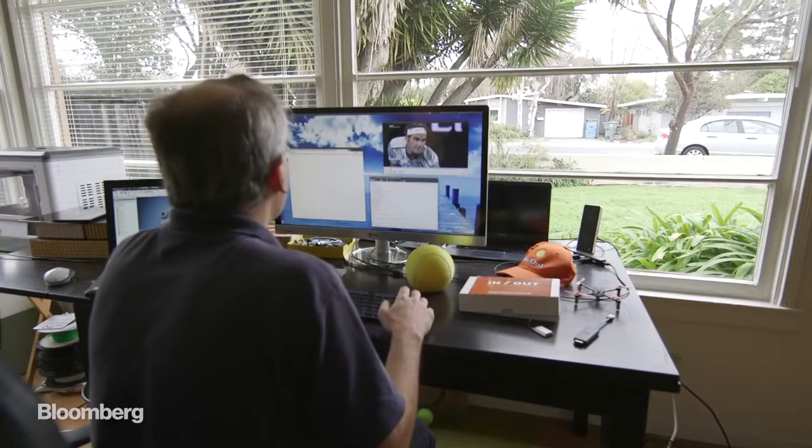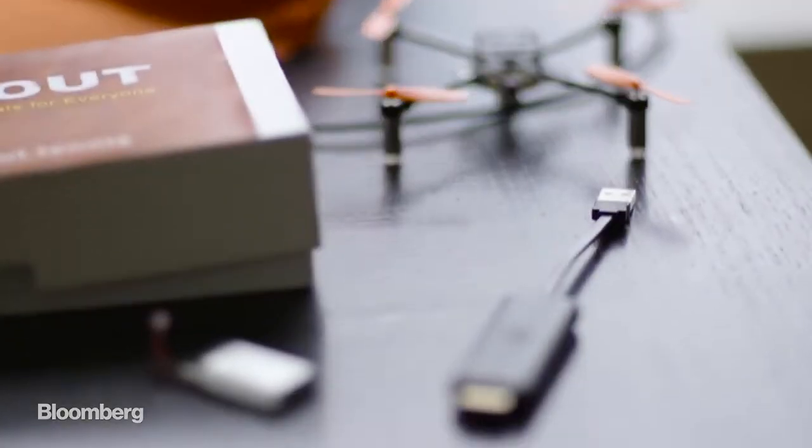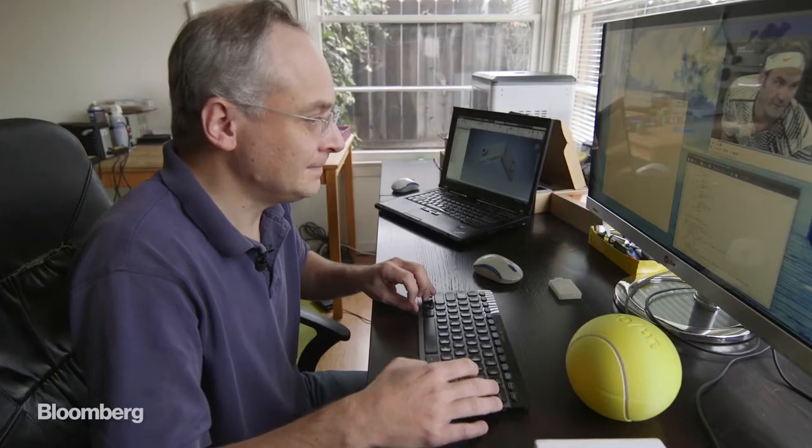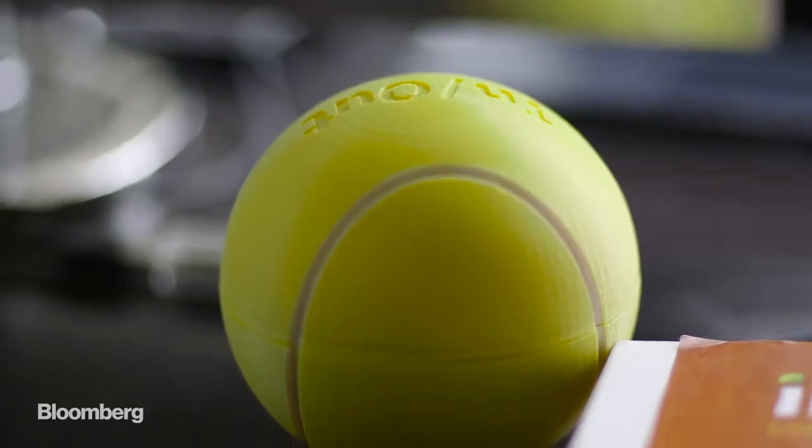Gregoire has never had a blockbuster, but he's done well enough off a dozen inventions to maintain this lifestyle. His no-frills lab runs on sweat and toil and whatever he gets interested in next.